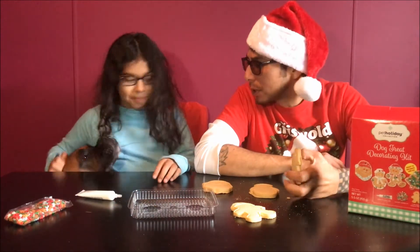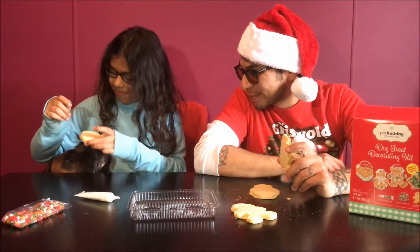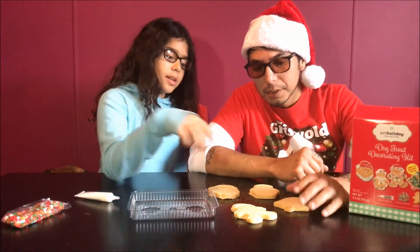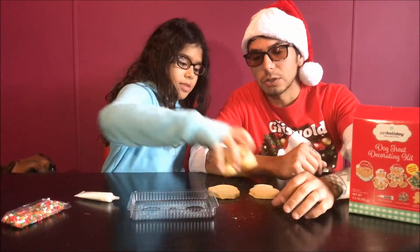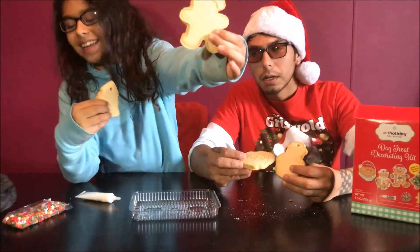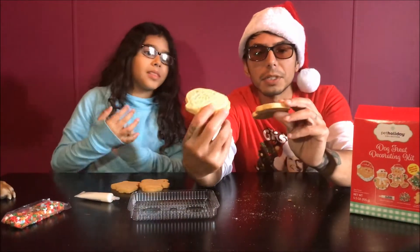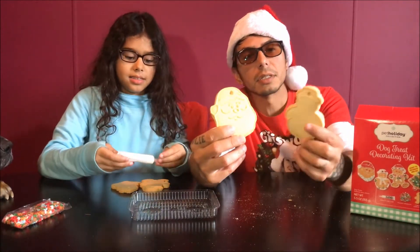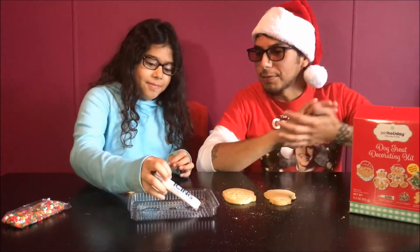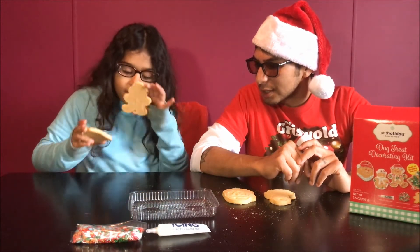Which ones do you want to do? Hey, Penny, you're back. You want to check it out? Okay, so which ones do you want to decorate? I'm going to decorate these two — the Christmas tree and the gingerbread mat. And I'm going to decorate Mr. Jolly — Santa Claus right here — and I believe this is the snowman I'm going to decorate. And the frosting and the icing.